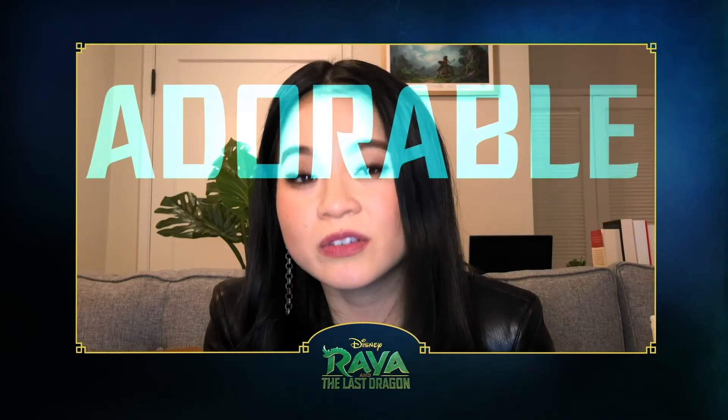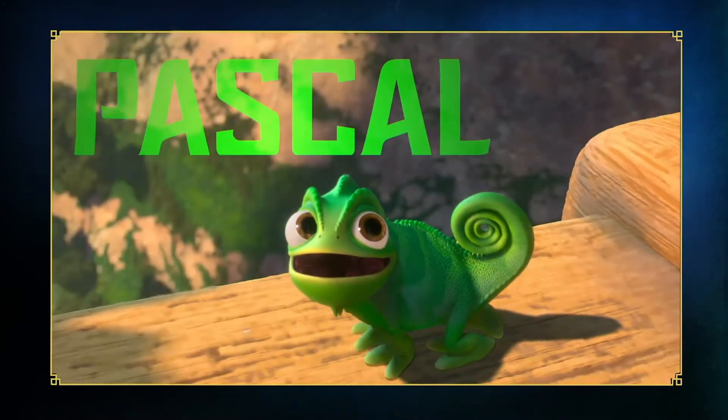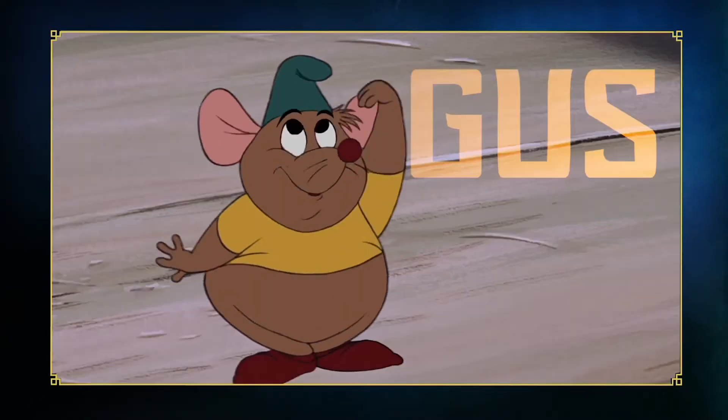As you know, Disney's legacy is unmatched, but especially when it comes to one thing: adorable sidekicks. There's Flounder and Brie, Pascal, and Pua, Jacques and Gus-Gus. They're so cute, it makes me angry.